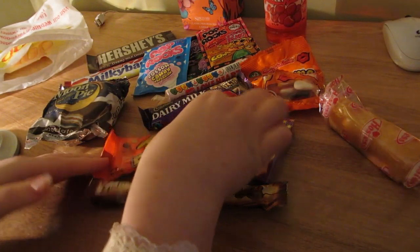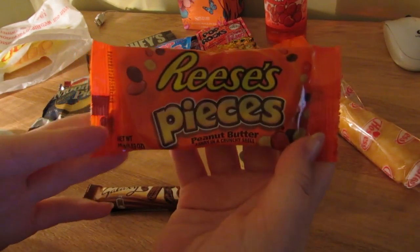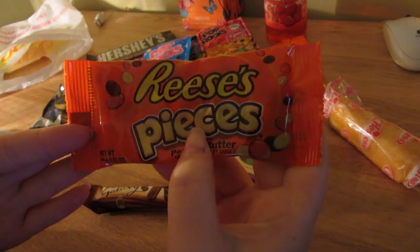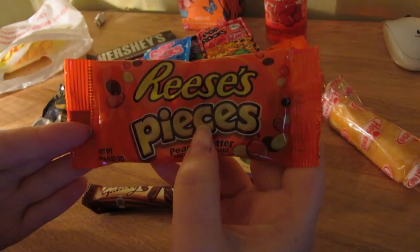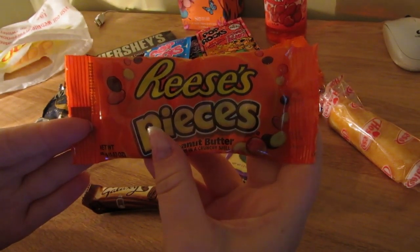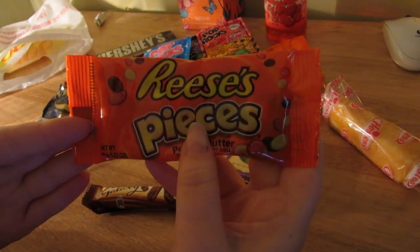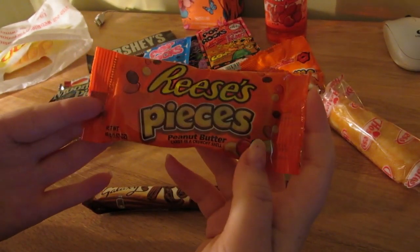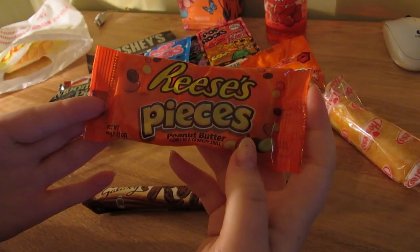Another thing - I got these Reese's Pieces because I've never had peanut butter, and it's not something that rouses my taste buds exactly, so I'm going to try them once and for all. I'm gonna try them and see if I like them.